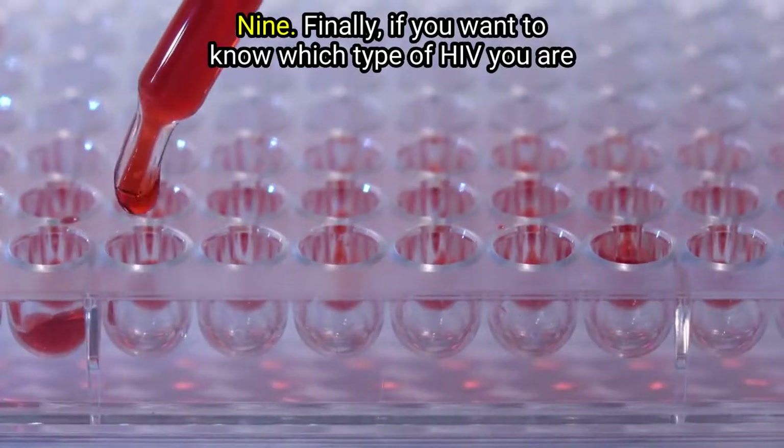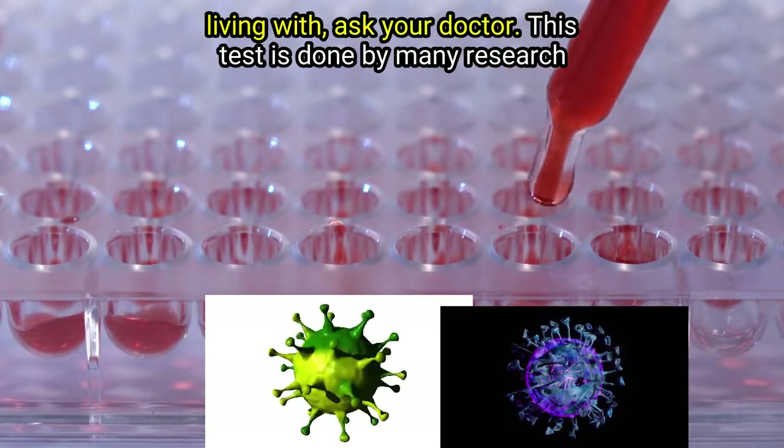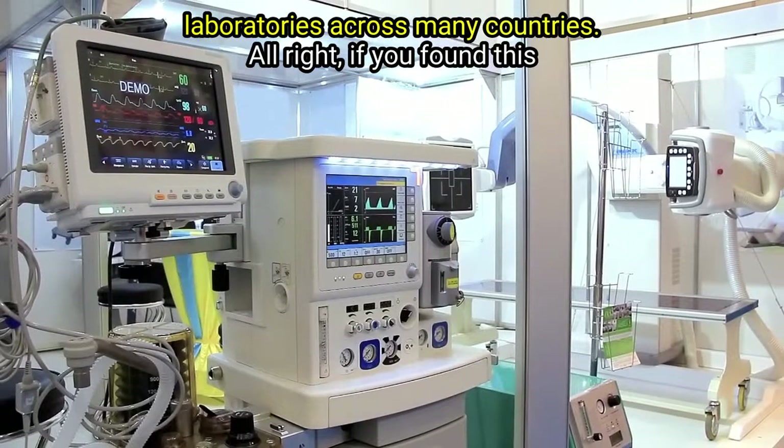Point 9: Finally, if you want to know which type of HIV you are living with, ask your doctor. This test is done by many research laboratories across many countries.